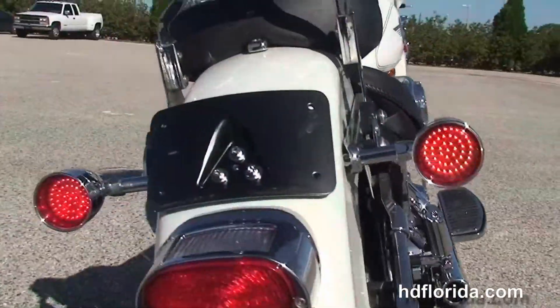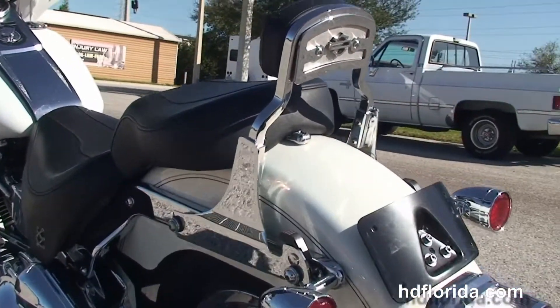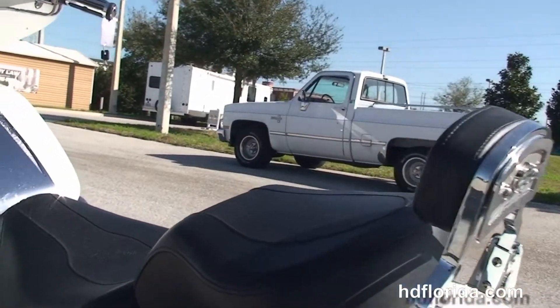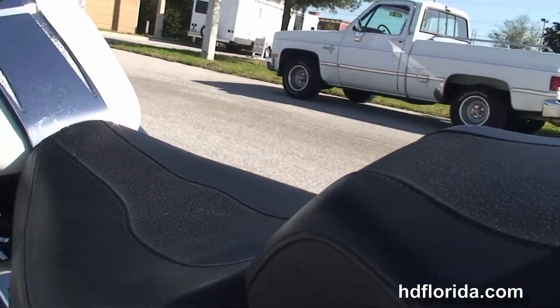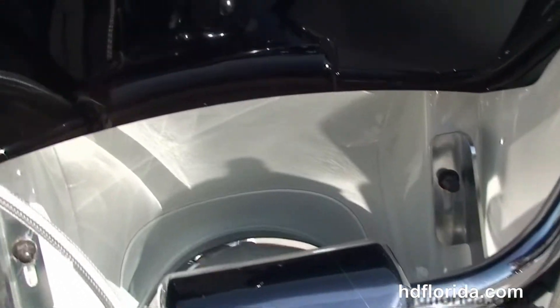All chrome swing arm covers, upgraded rear rotor, matching rear wheel, lay down license plate frame, the detachable passenger backrest, then we move up to the chrome tank trim sitting on top of the tank and the upgraded fuel caps.